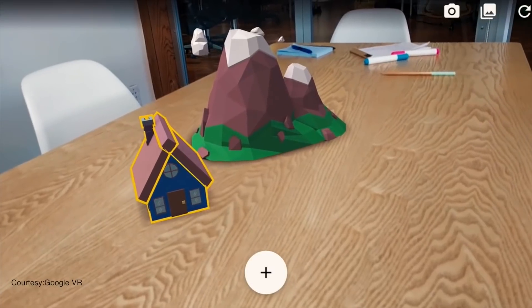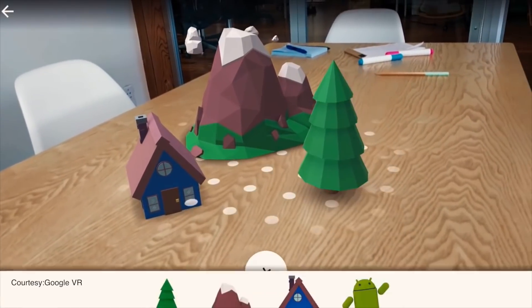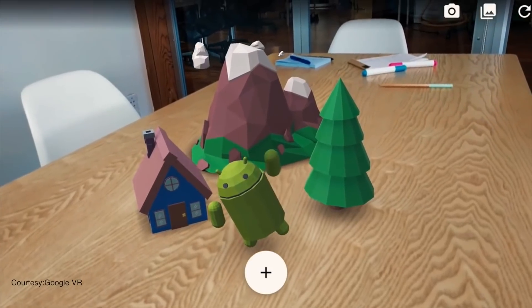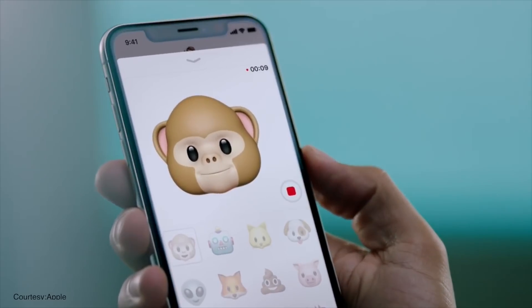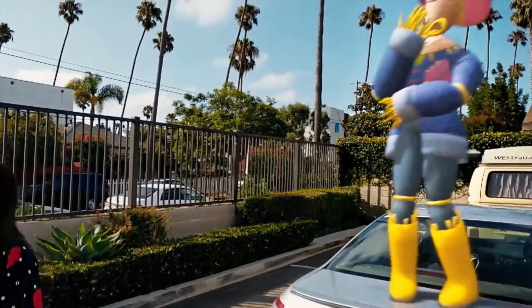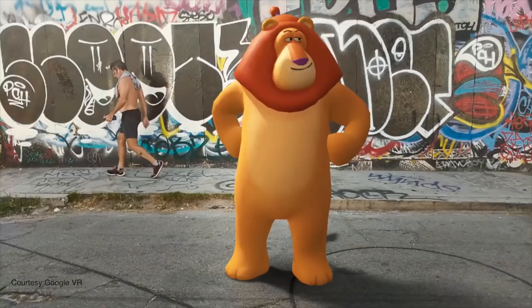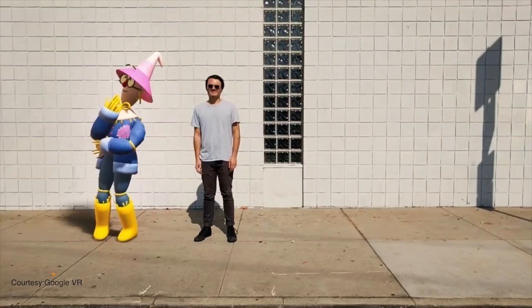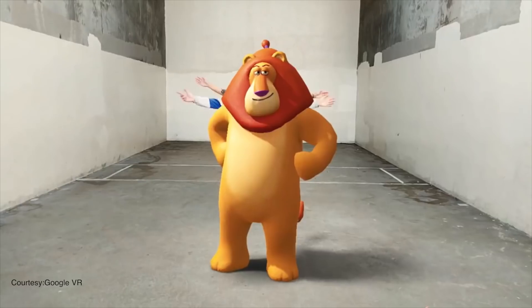AR Apps. 2017 set the foundation for augmented reality with both Apple and Google announcing their own AR platforms. ARKit for iOS has already got a good head start with iPhone users enjoying a variety of AR apps and games. ARCore for Google is relatively new and apart from AR stickers on the Google Pixel 2 camera, there is not much yet. That could change in 2018 as Google will rally its developers to make apps and games with AR at its core.